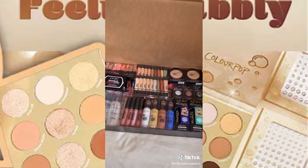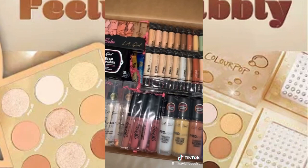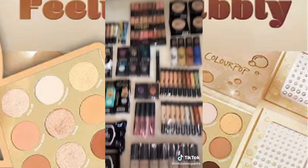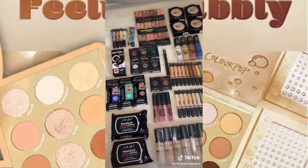Seems like a pretty normal PR haul, nothing too crazy — until I opened the last box. I let out a big fat 'holy fucking shit' when I first opened this. I have actually no words for the amount of stuff in this box. My heart cannot physically handle all of this. Thank you so much LA Girl. Let me know what you want to review, you guys.